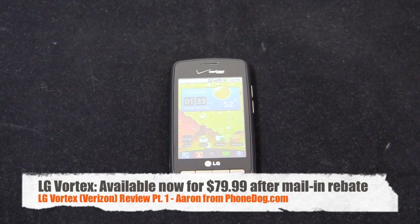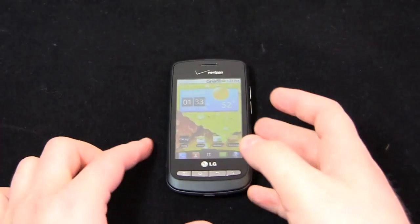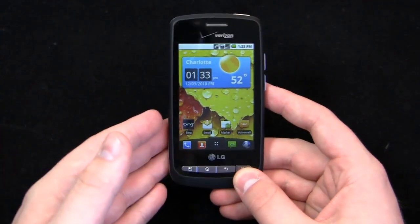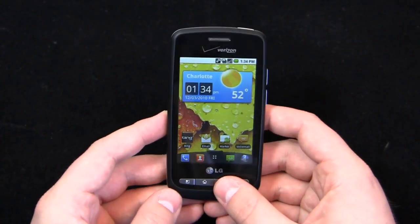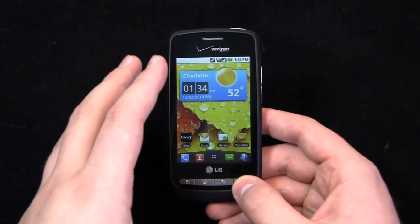LG Vortex — is it the best mid-range Android device on Verizon? We're going to find out starting right now. Here it is, the LG Vortex with Verizon. It's available now for $79.99 after a $100 mail-in rebate, so it's $179.99 out the door prior to the rebate. It's available for $80 at corporate Verizon, but if you look around, you may be able to find a better device — like the Droid Incredible for free at Best Buy Mobile as part of their December promotion. So check around.